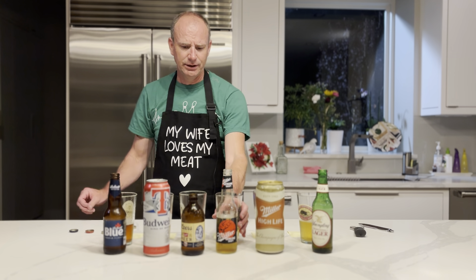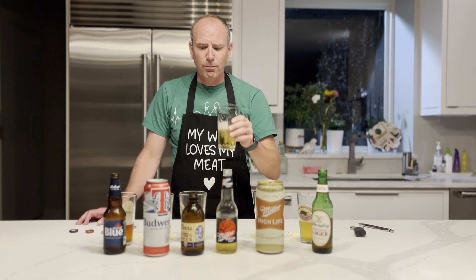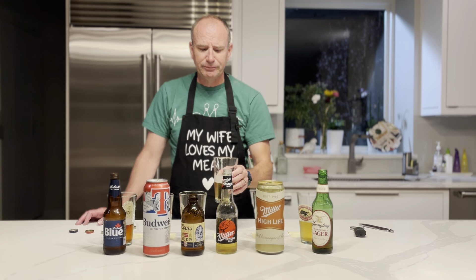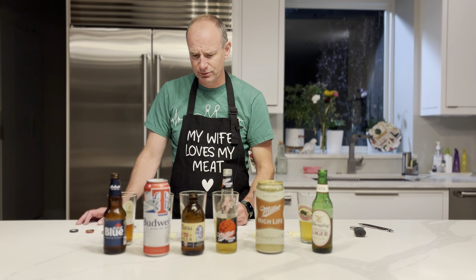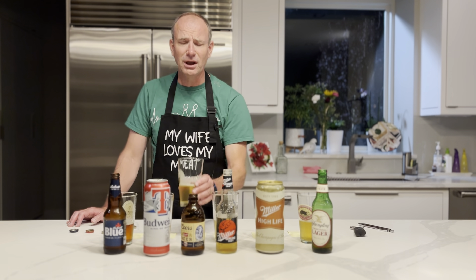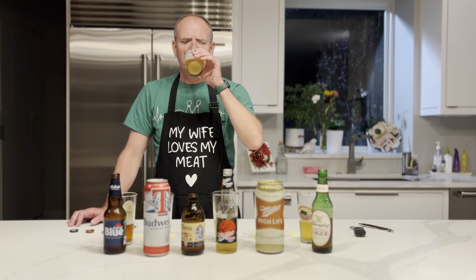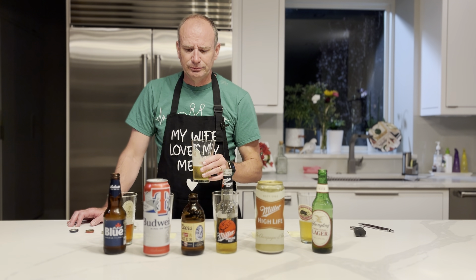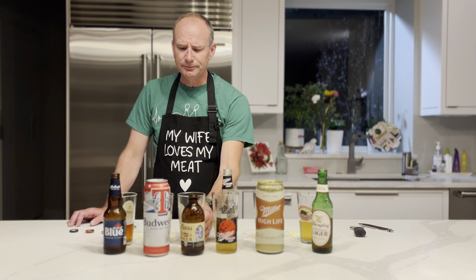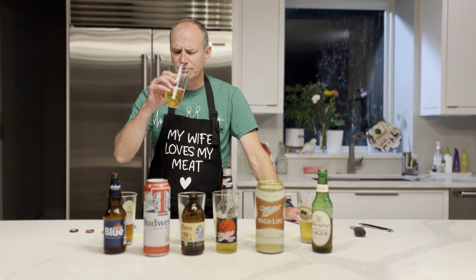These are the three that I need to compare against each other. That's the disgusting sweet one that I wanted to avoid. That one has a little bit of sweetness on it too.